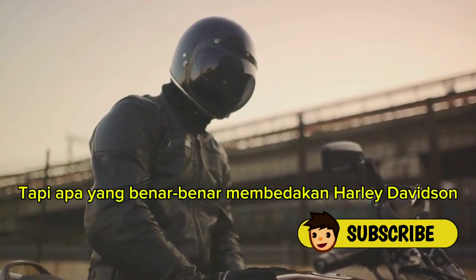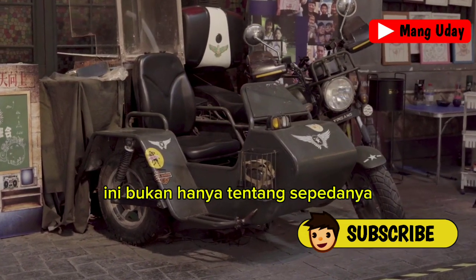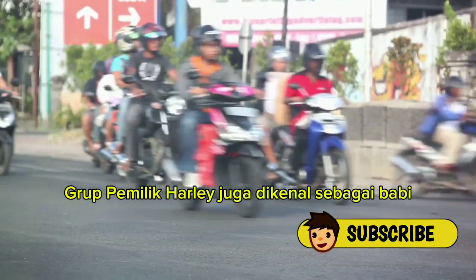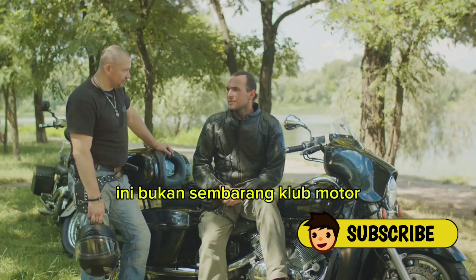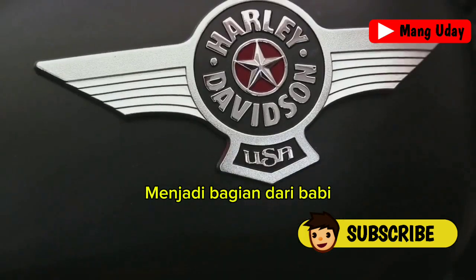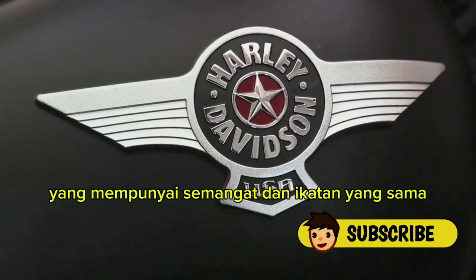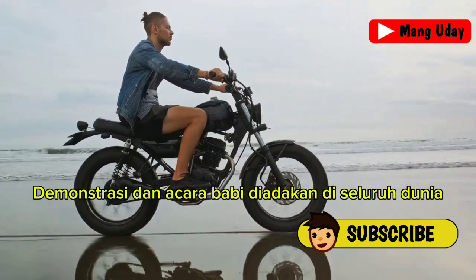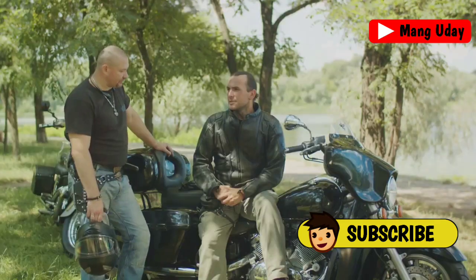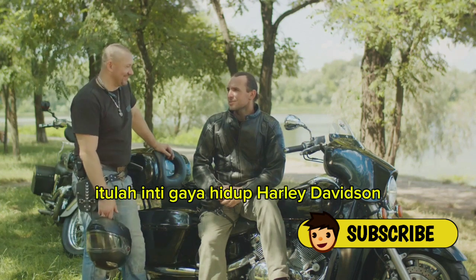What truly sets Harley-Davidson apart is the sense of community it fosters among its riders. It's not just about the bike — it's about the people who ride them. That is why they established the Harley Owners Group, also known as HOG — the largest factory-sponsored motorcycle club in the world. Being a part of HOG means being a part of a global community of like-minded individuals who share a common passion and a common bond. HOG rallies and events are held worldwide, from the sunny beaches of California to the rugged mountains of the Himalayas.